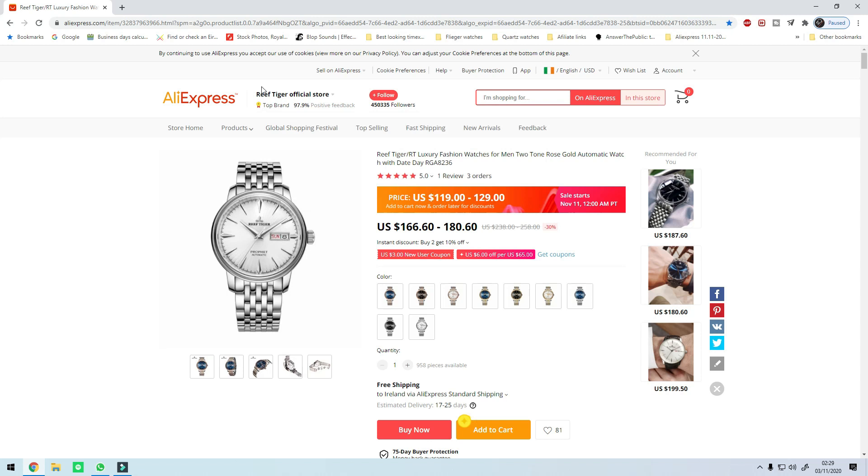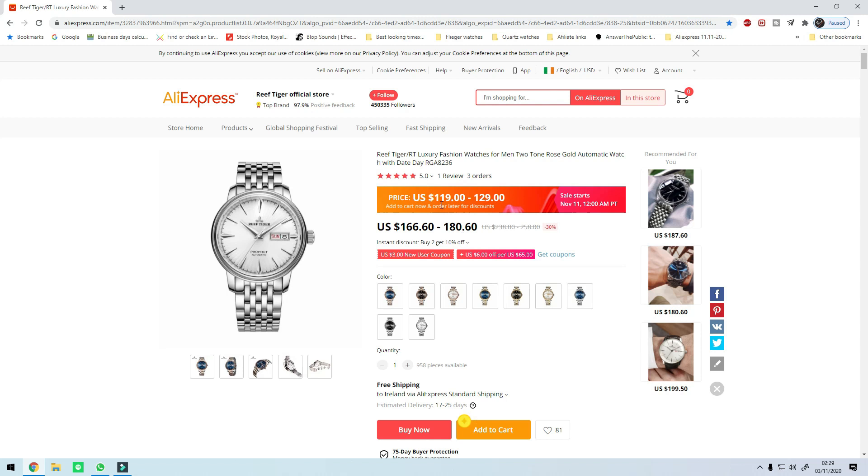I'll leave the link in the description box below as usual. This one is from the Reef Tiger official store and is reduced from $166 respectively $180 to $119 and $229. That according to my quick maths is a discount of $47. I'm starting with this one because it's an absolutely insane discount and also it's a good looking watch. It comes in a huge variety of colors and Reef Tiger have a whole lot of models for you guys to choose from.